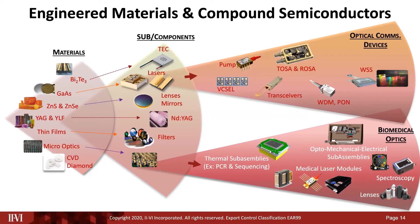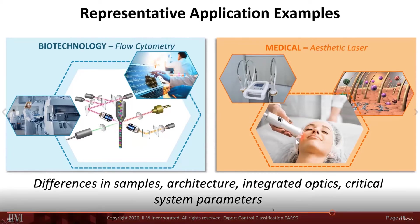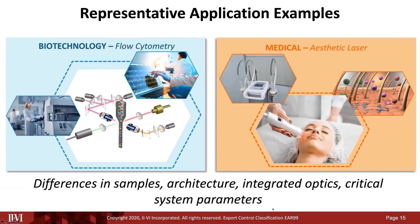CVD diamond is a unique material, and we're seeing many new applications emerge for biomedical optics and spectroscopy. On this slide, we can see two examples from a system perspective — both integrating engineered materials and optics but with very different purposes. On the left is a flow cytometry platform, a versatile technique for diagnostics, R&D, and drug discovery. You can see the laser, the flow cell, how the sample is illuminated with multiple lasers, multiple optical filters, signal detection, and processing.